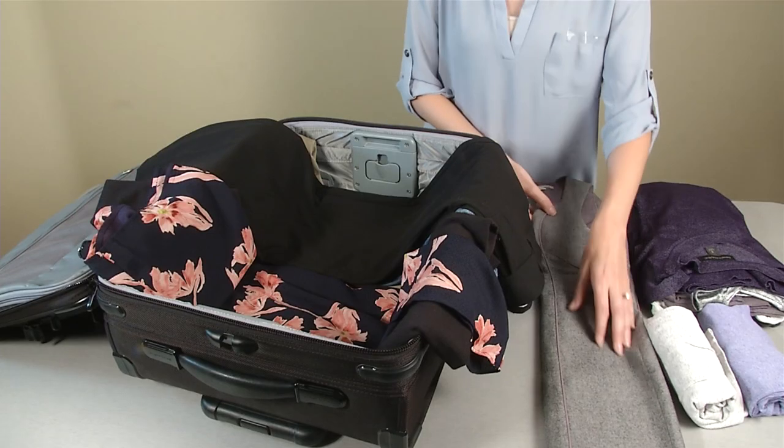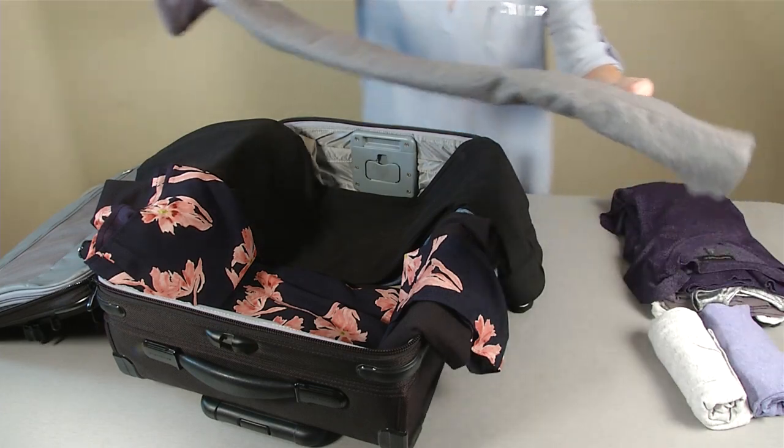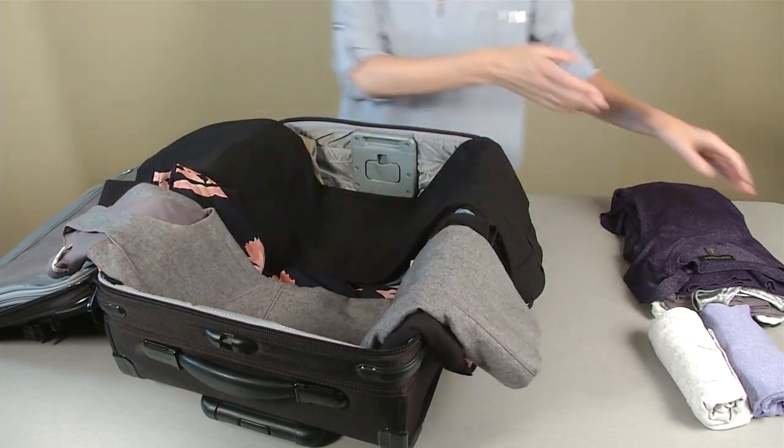This method works best with the longer, fancier garments like dresses and pants. Start with the longest pieces first, placing them in the bottom of the suitcase with the ends hanging over the sides of the case.